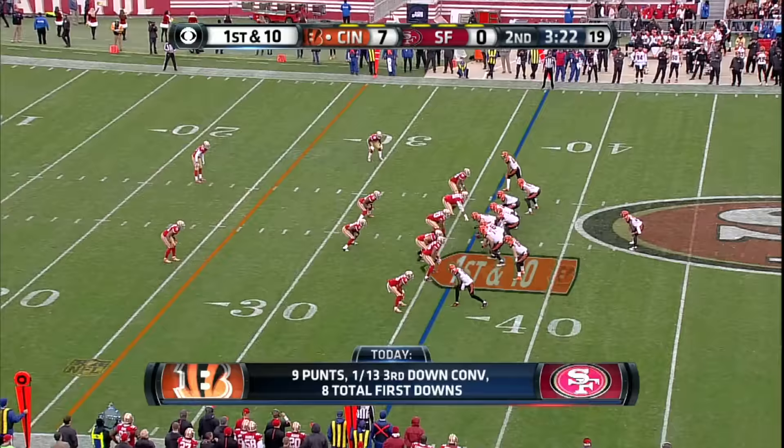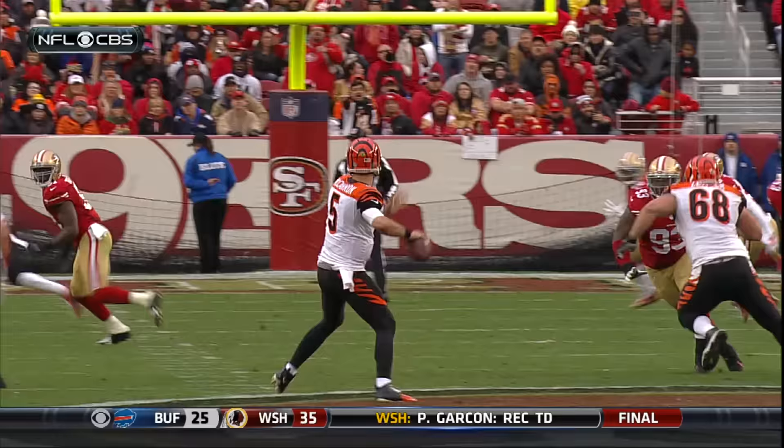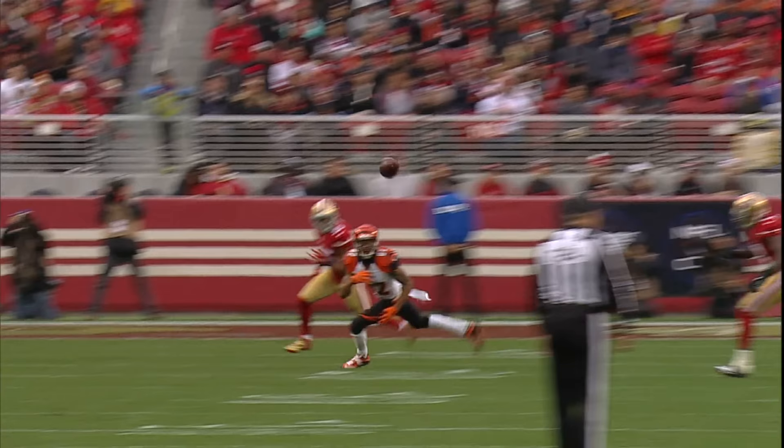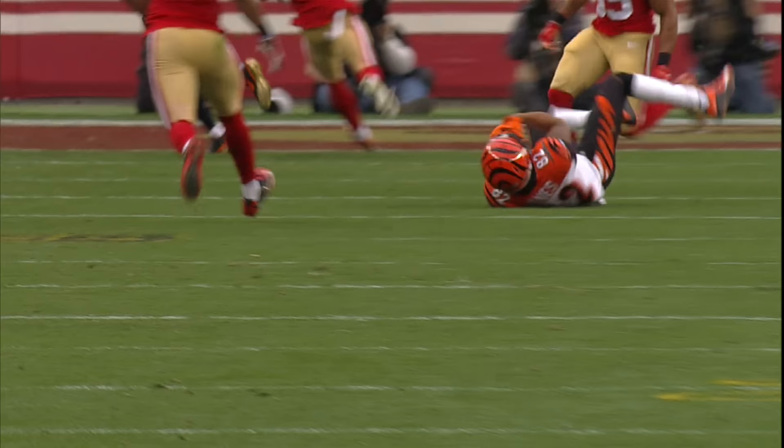Inside the 10, and out of bounds at the 5. Play action. McCarron slings it and it's down. McCarron will tell you it was a better catch than it was a throw. This one he should have been able to hit Marvin Jones in stride, but Jones is able to dig it out, not allow it to hit the turf. He goes down. 7-0 Bengals on CBS.